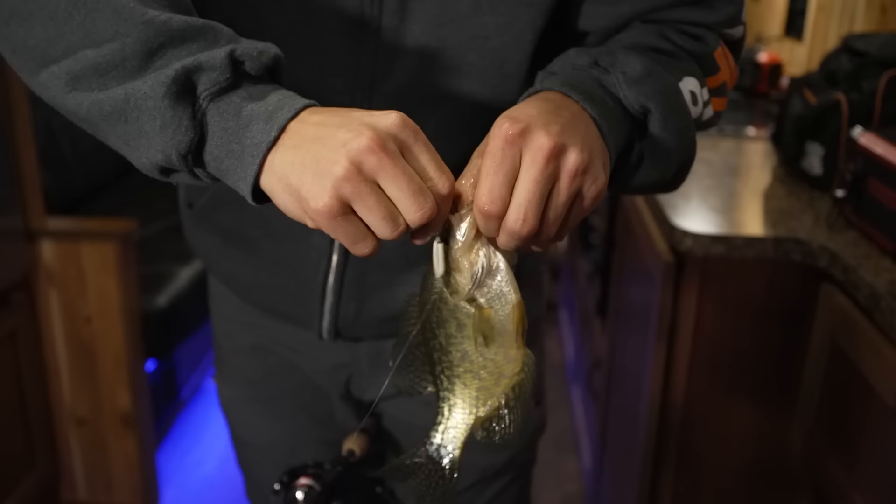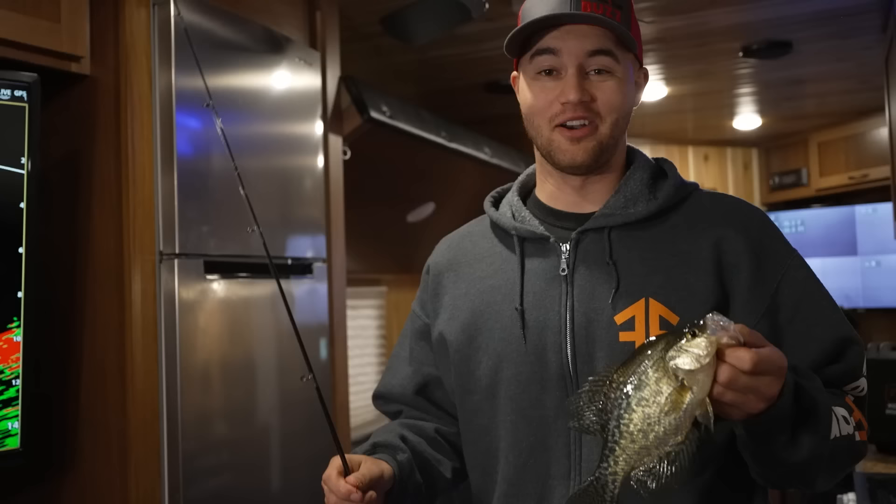Oh, nice crappie! Even though this is a walleye show, I don't mind catching a crappie every now and then. Now, there are a number of different ways to catch walleyes, and making sure you have the right rod for the job at hand is important. Let's join Joel Nelson as he shares two technique-specific rods he likes to use when targeting walleyes.